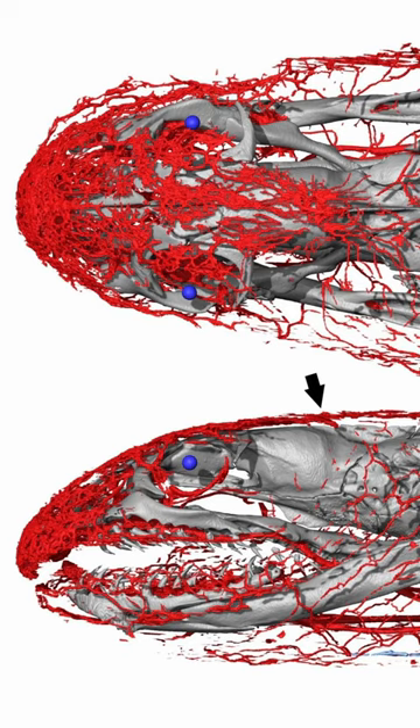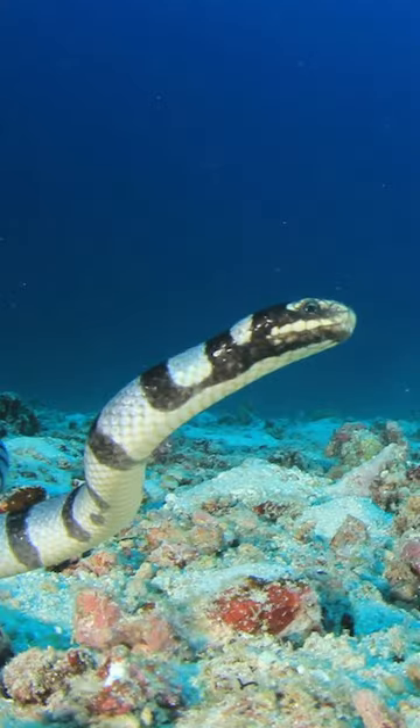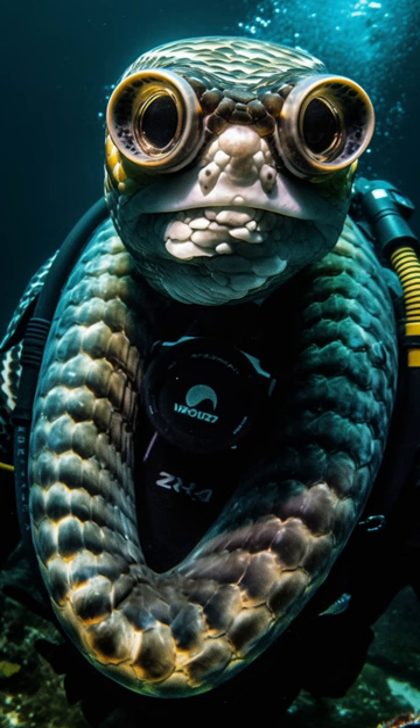allowing them to absorb oxygen through their skin as they glide through the ocean. It's like they're developing their own personal scuba system.